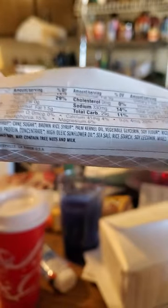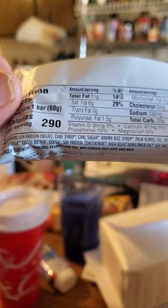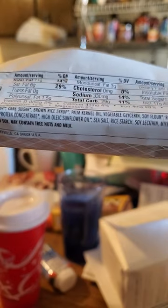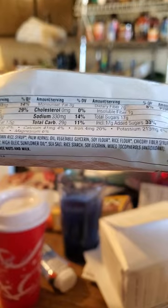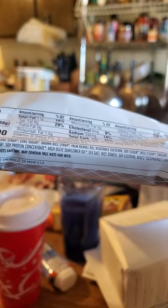17 grams of added sugar and 20 grams of protein — not looking great. It has cane syrup, soy protein isolate, cane sugar, brown rice syrup, palm kernel oil — we're talking about a whole bunch of sugar. Chicory fiber syrup is the fiber source. Between the palm kernel oil and cocoa butter, that's where the saturated fat came from.